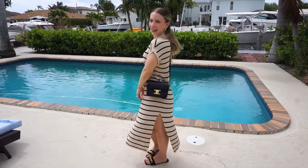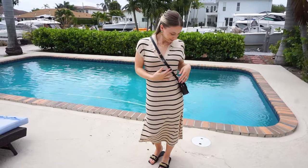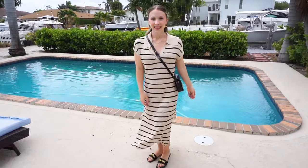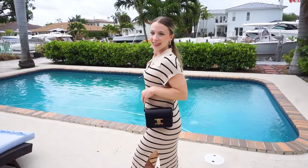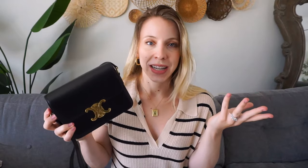I also really gravitated towards this purse because it didn't have logos all over it like some other brands. I find it to be very timeless, classy, and sophisticated looking. I know it's on trend right now, but I will love this forever.